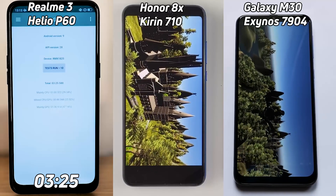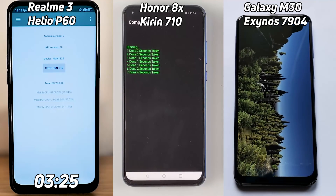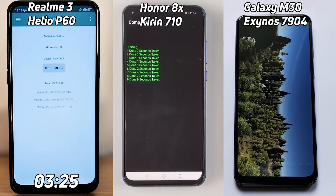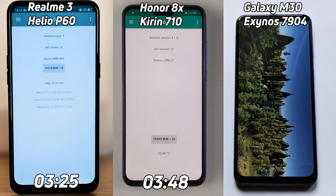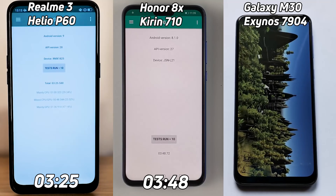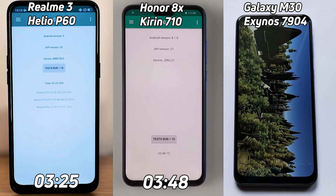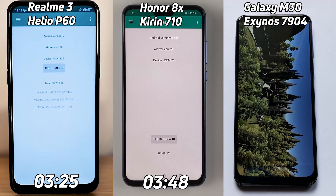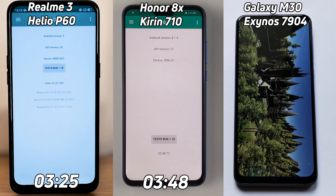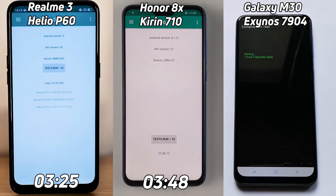Looking at this, the Honor 8X really did crawl to a halt there, but it's finally managed to get to the end of the test run and is now into the compression test — surely under four minutes. There's not that much of a difference, but the Kirin 710 comes in last of these two at three minutes and 48 seconds. While we're waiting for the Galaxy M30 to finish, it's worth mentioning that screen resolutions play a part, since all those pixels have to be rendered. The M30 and Honor 8X have the highest resolution screens at Full HD+, 2340 by 1080, whereas the Realme 3 has HD+ at only 1520 by 720, which surely also helped its overall speed.